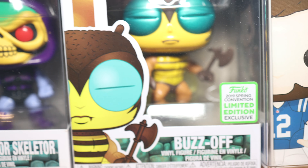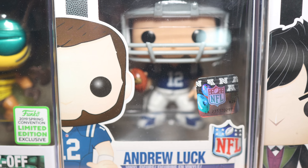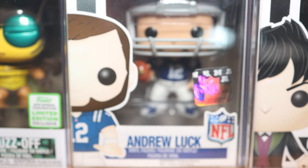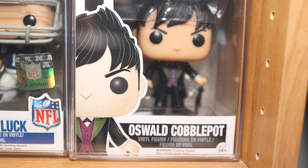You really have to be an old school He-Man fan to remember Buzzsaw, but he was on there quite often. And then as much as I wear the Kansas City Chiefs hat, I do love me some Indianapolis Colts. So I got the Andrew Luck Pop. And then Oswald Cobblepot Pop from Gotham. So that was my Funko Pop collection.